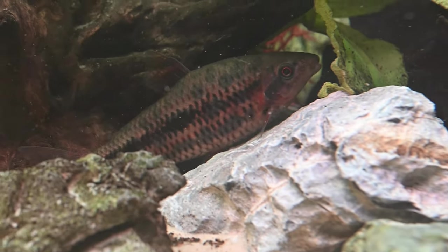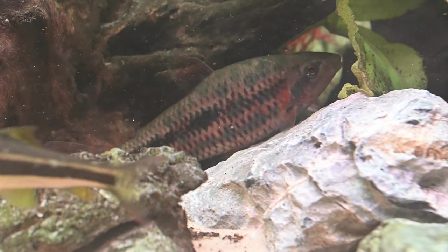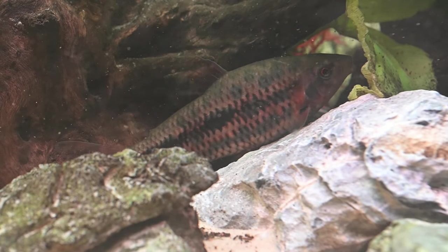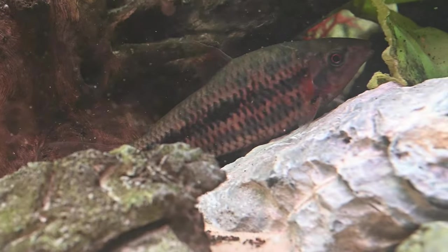Regrettably, there is limited data regarding the breeding habits of the strawberry leporinus and reports on this topic are scarce. In their natural habitat they are thought to be seasonal spawners that scatter their eggs among weeds, and it is worth noting that parental care is not observed.